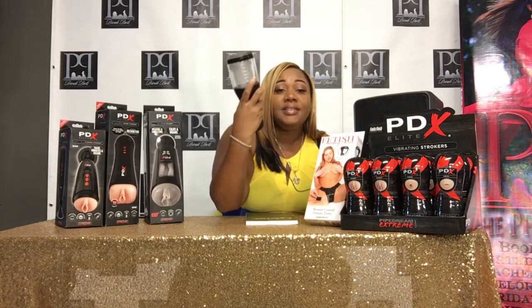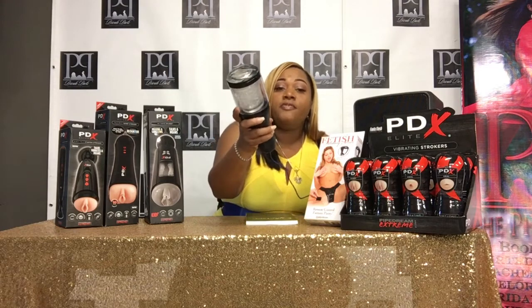Speed number three, the bitch goes even faster. Speed number four...